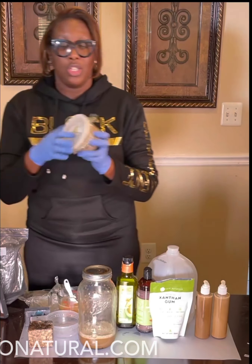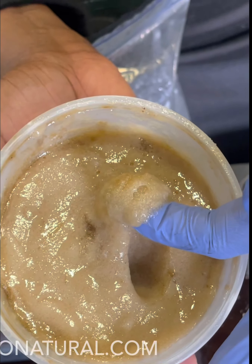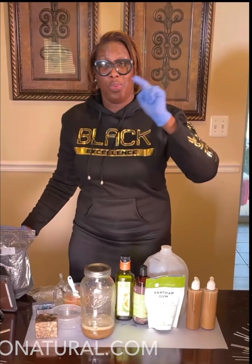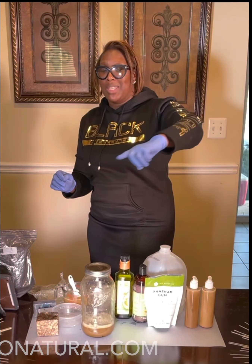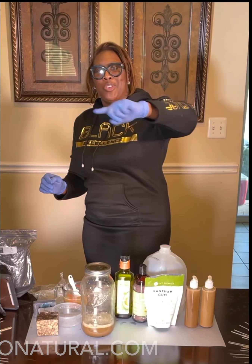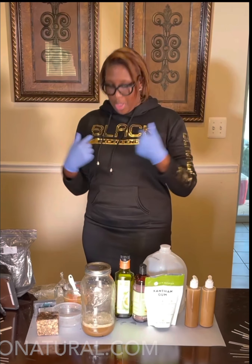Next episode you'll see the sugar scrub — I also have a sugar scrub for you as well. If you want to check more or see this again, check us out on YouTube at O Natural Brand Concepts. Don't forget to like and subscribe, and if it's not for you, don't forget to share it. Thanks and see you at the next video — and don't forget, black excellence.